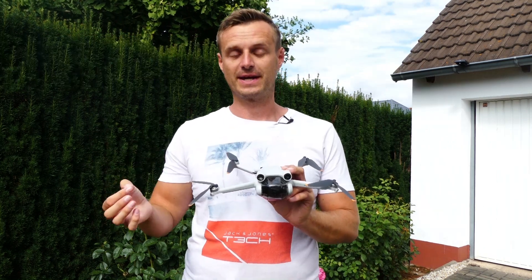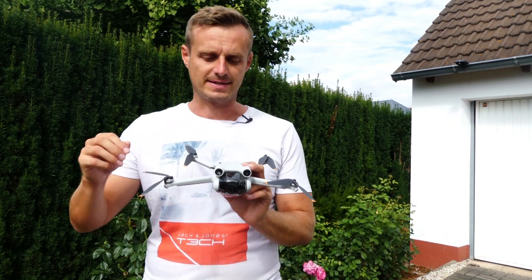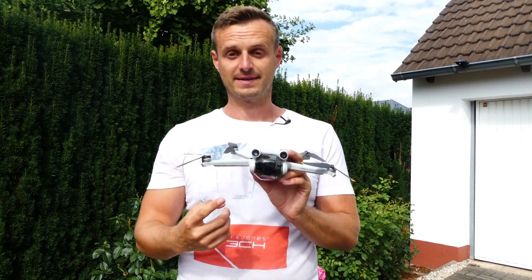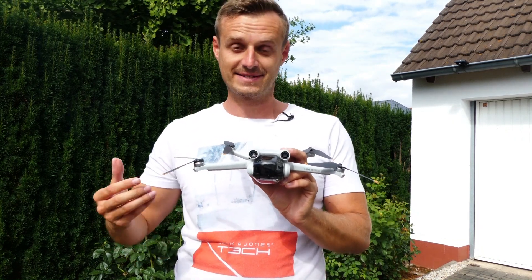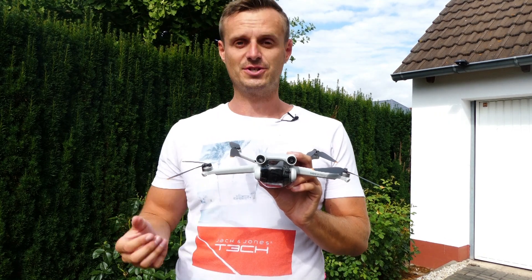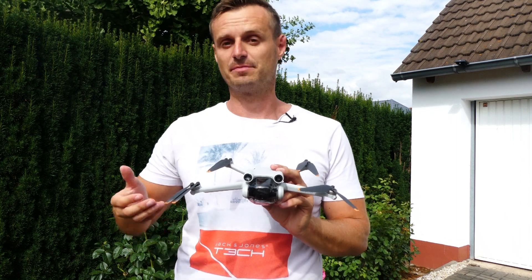Today we will be looking at the DJI Mini 3 Pro. This is the new mini drone from DJI. It has obstacle avoidance sensors, a 4K camera that can record videos up to 4K 60 frames per second, and a lot of other smart intelligent features. In short, the DJI Mini 3 Pro is the best mini drone that we can buy at the moment on the market.